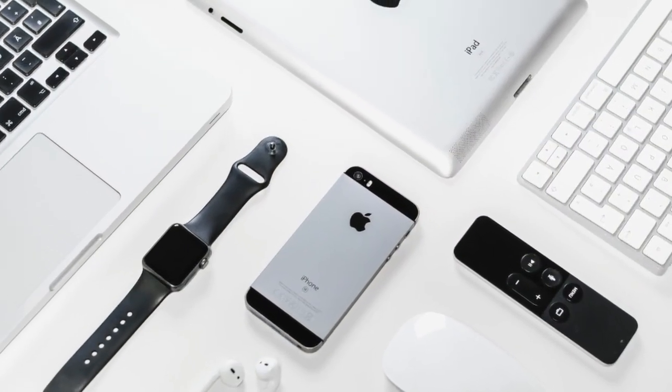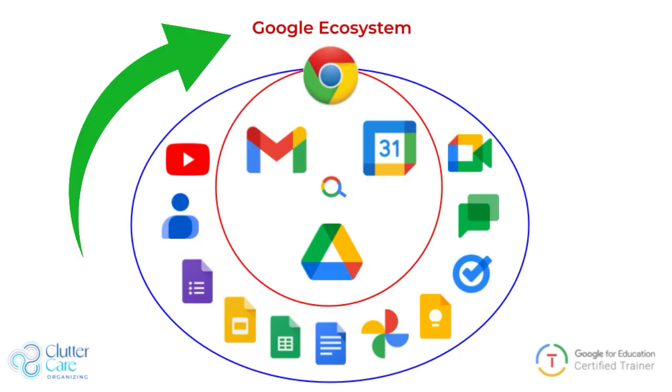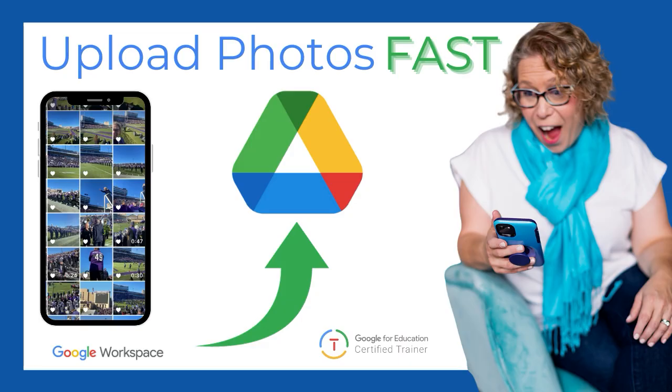For those of us with iPhones, our photos are naturally stored on our Apple devices and/or in iCloud. But what happens when we want to get the photos into our Google ecosystem? What are our options, and which is the best one? Be sure to stay to the end to learn my favorite trick for getting the photos into your Google Drive.